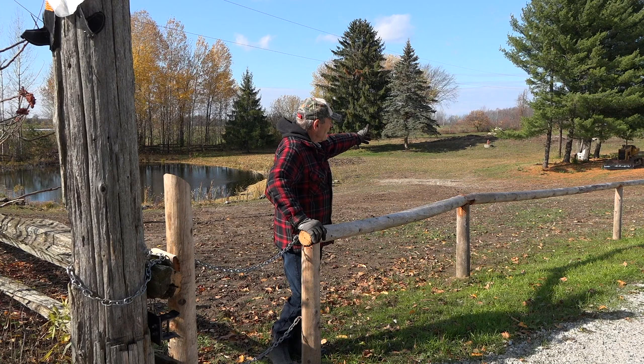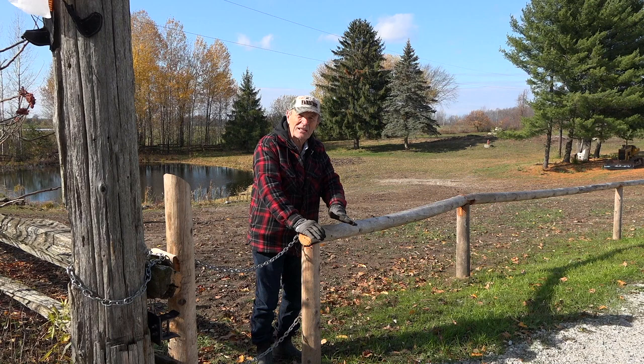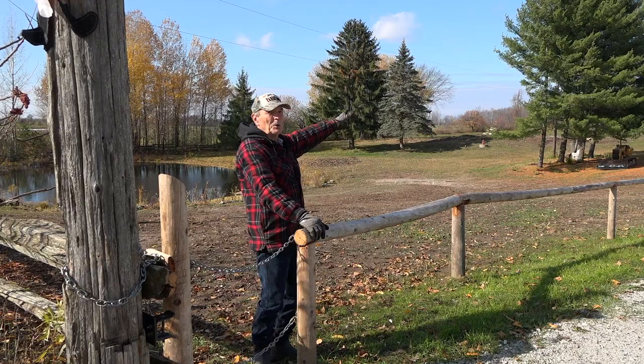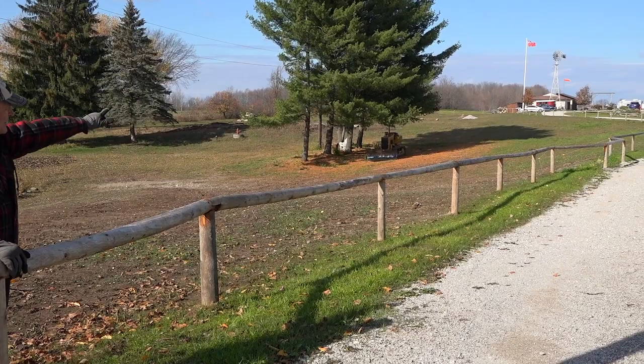Out here on this beautiful day I want to do a couple of things — an update on our fence. From our earlier video, Diana and I spent quite a bit of time this past summer putting in a new fence. We took out the old cedar rail fence, sold the rails, burnt a bunch of junk, and put in a nice new fence — a full 600 feet of fence, I think it's 60 posts.